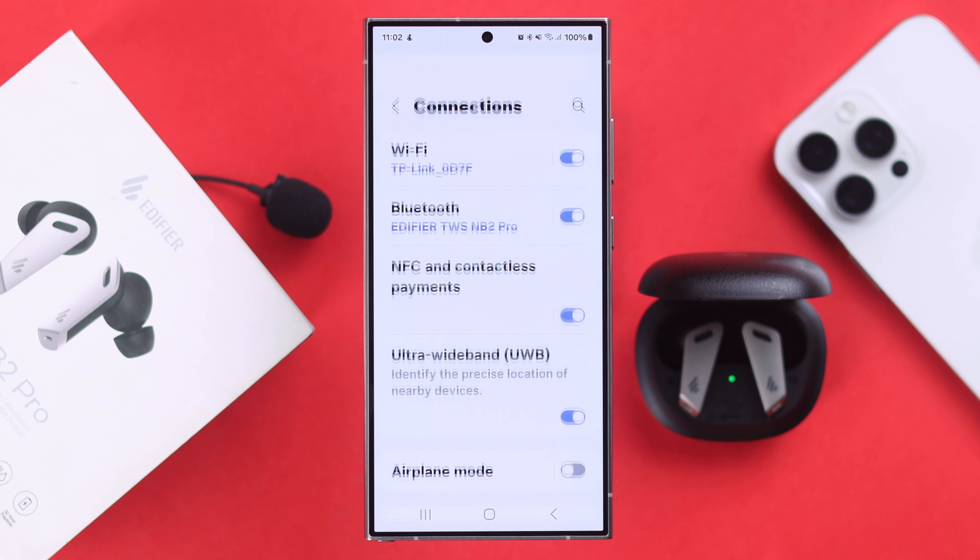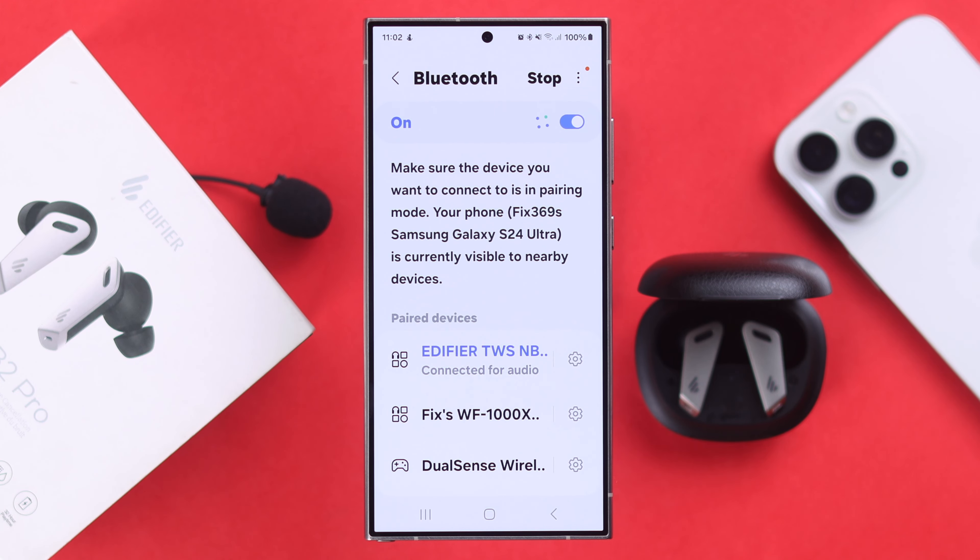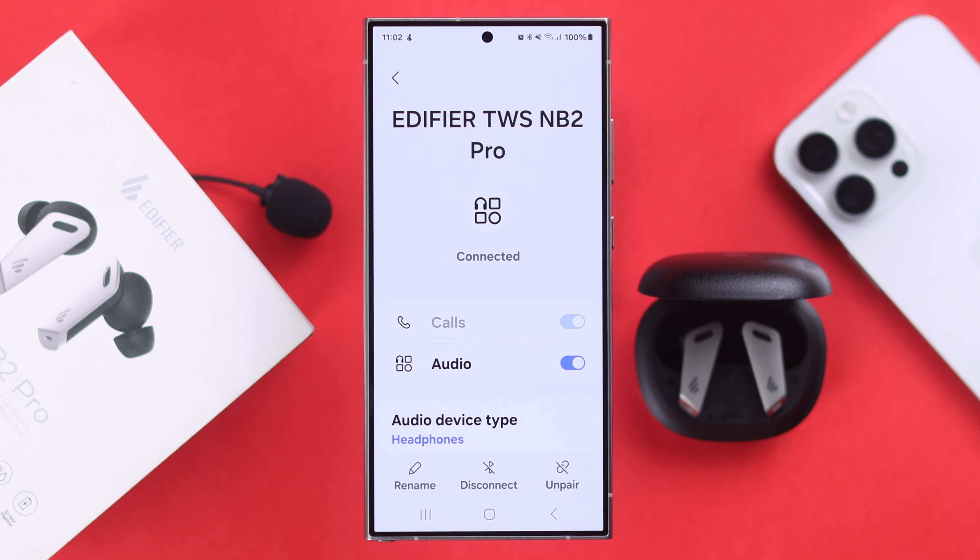If you're facing this problem from an Android phone, go to the Bluetooth section, go to Edifier Settings, and make sure it's selected for phone calls as well.